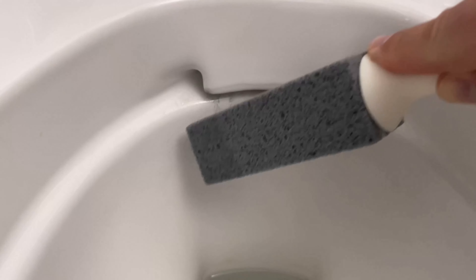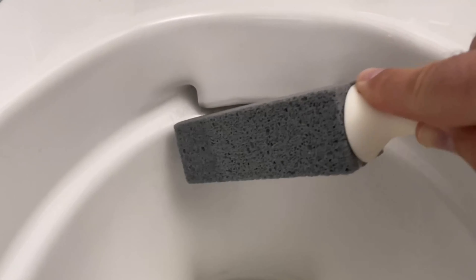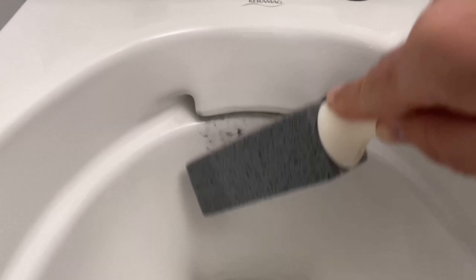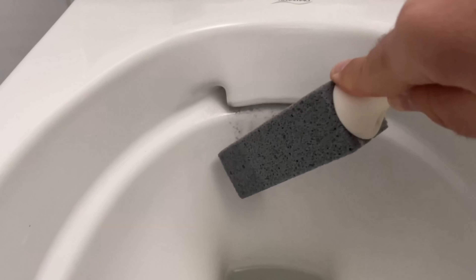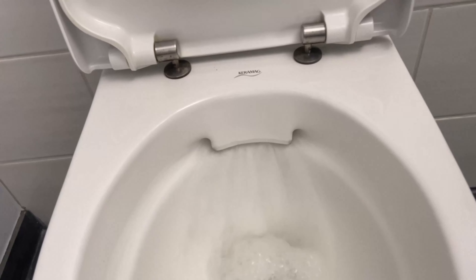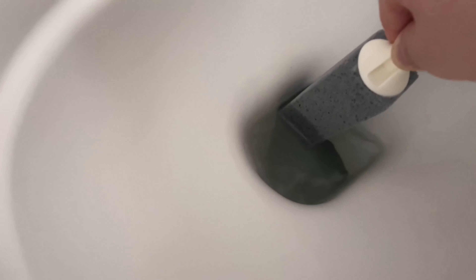First dip the pumice stone in water so that it is a little damp. Then go into the toilet and rub it on those spots. It will scratch a little and sound very unpleasant at first, but this stone is made especially for the toilet. As you can see, you only have to rub a few times over the affected areas and all the limescale disappears. In the end just flush again and everything is limescale free.